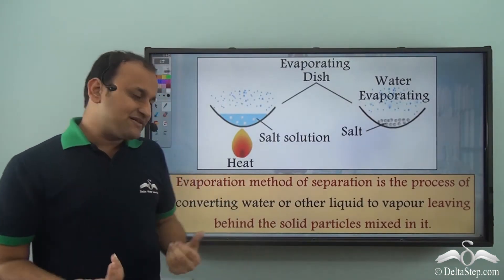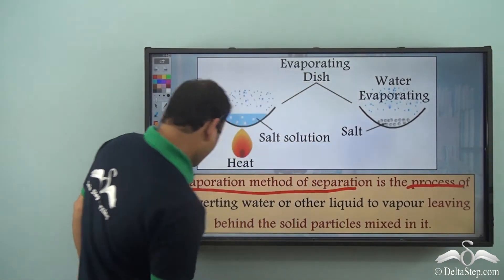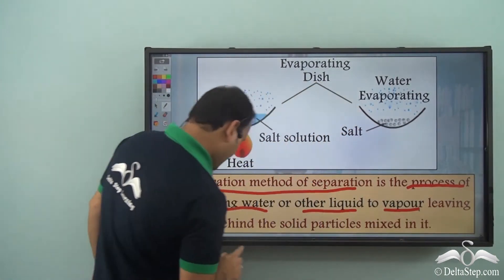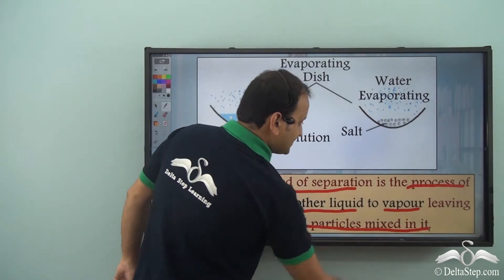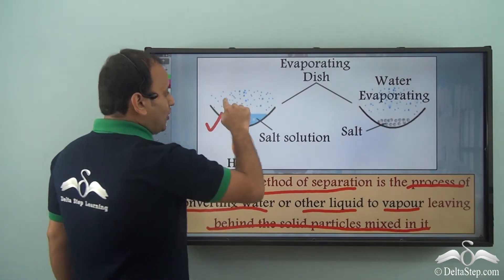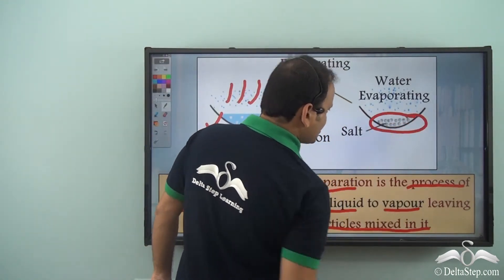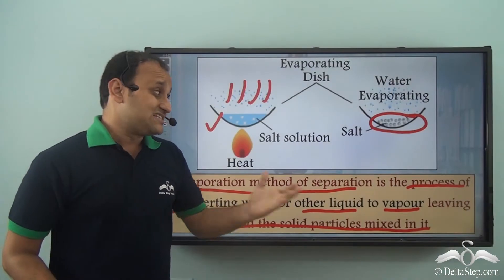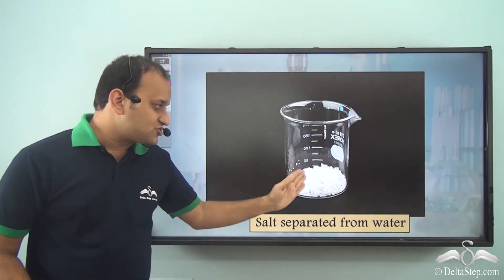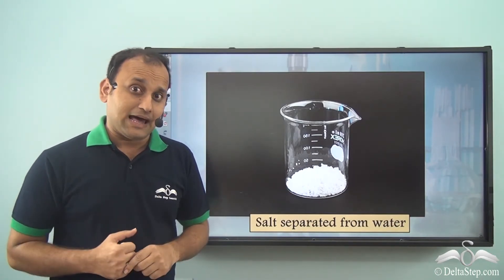Evaporation as a method of separation is the process of converting water or another liquid into vapor, leaving behind the solid particles mixed in it. The salt solution was heated and slowly all the water evaporated, leaving behind the solid particles of salt. In this way, Samir got the original salt back, which he could now use for his laboratory exam.